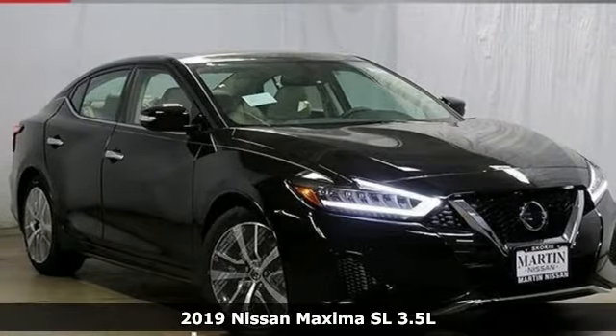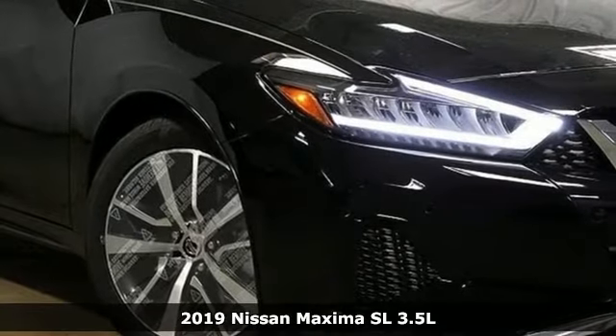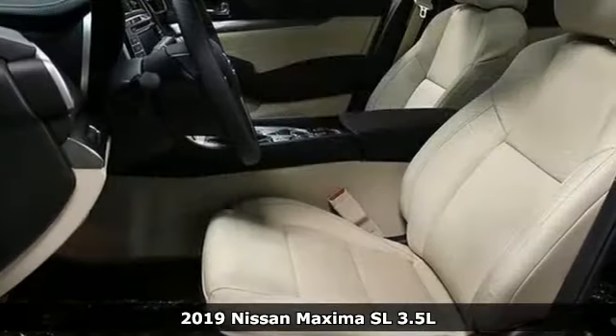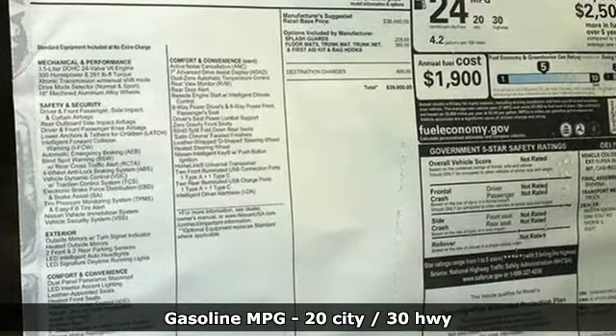It's a new 2019 Nissan Maxima. With four doors and the heart of a sports coupe, the Maxima will take you places you never thought a midsize sedan could. It boasts an impressive list of features like these.